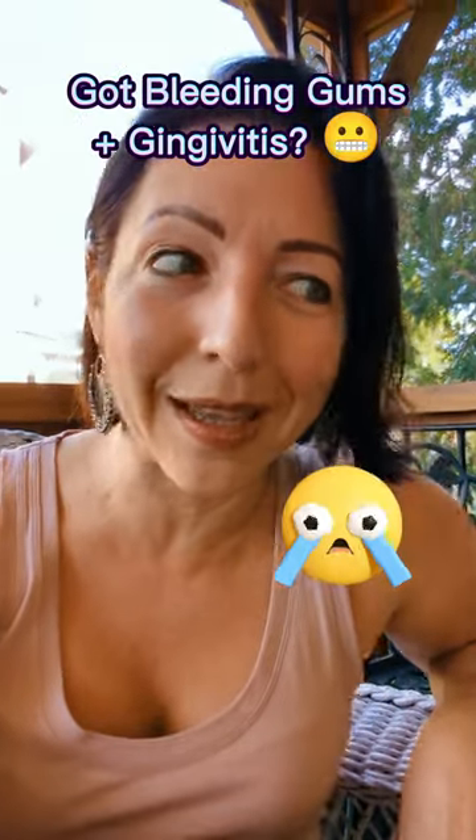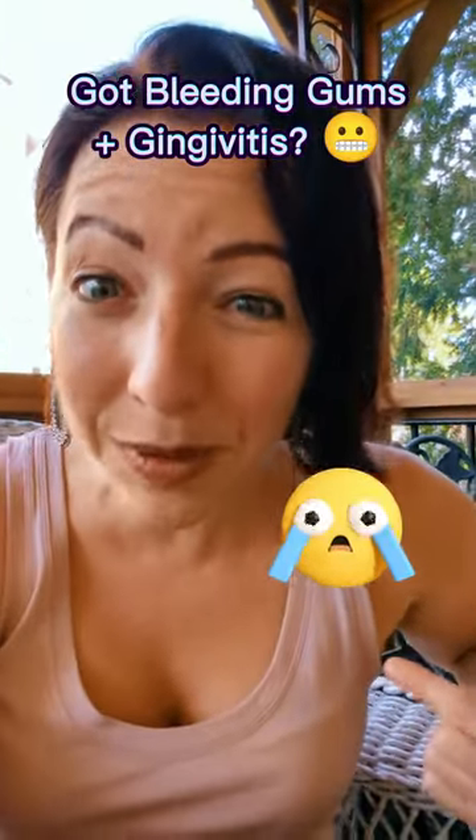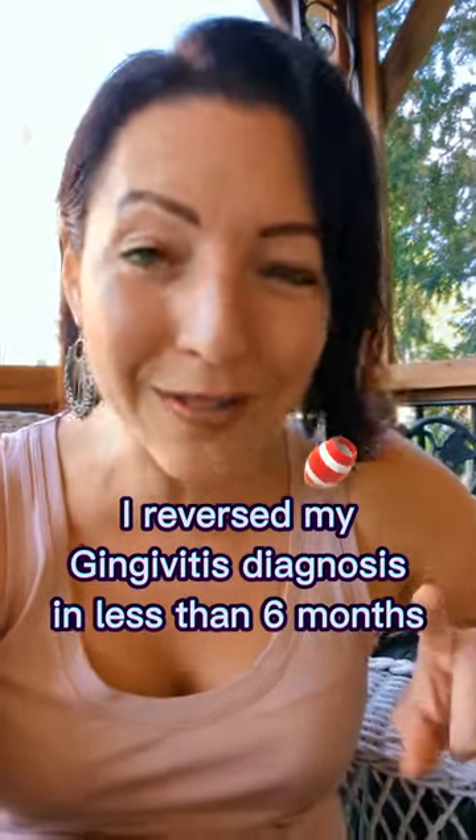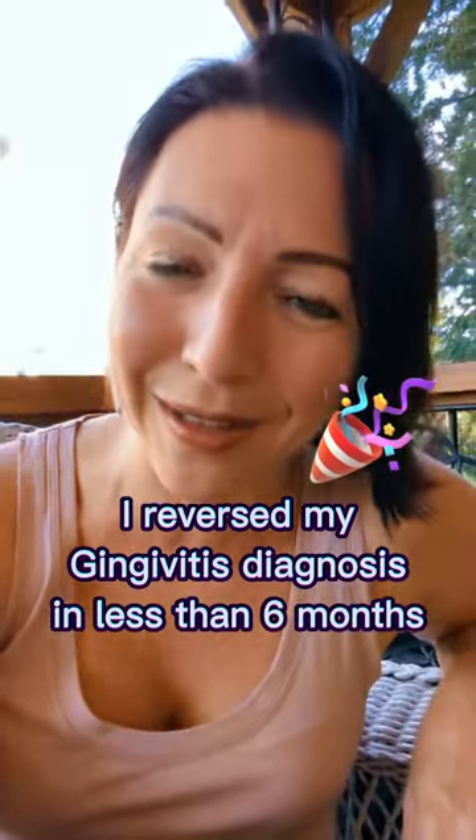If you're struggling with bleeding gums and were diagnosed with gingivitis like I was back in January of 2023, listen up. I was able to reverse all of this in less than six months, and here's how I did it.